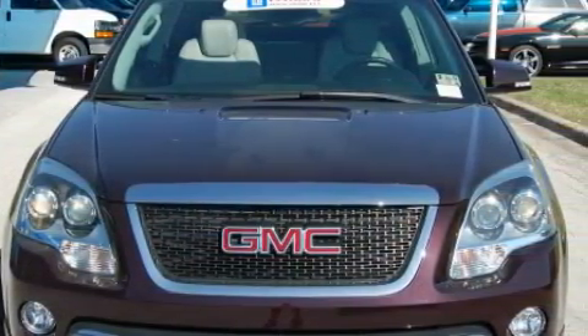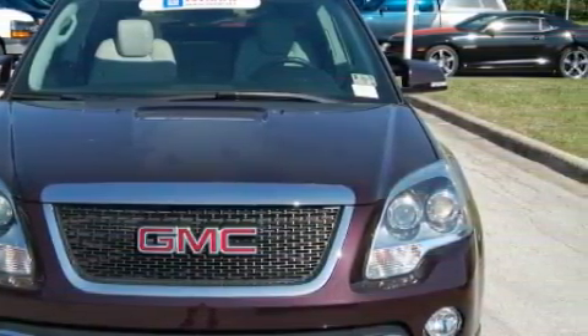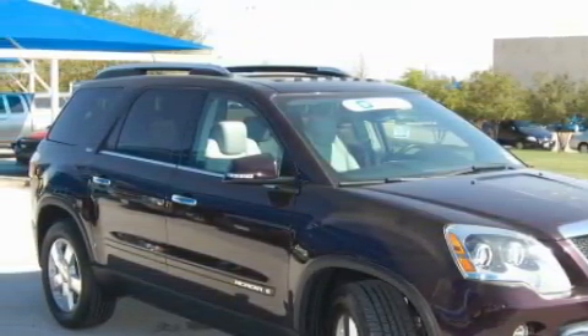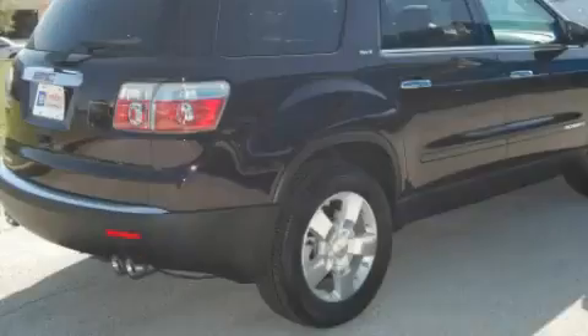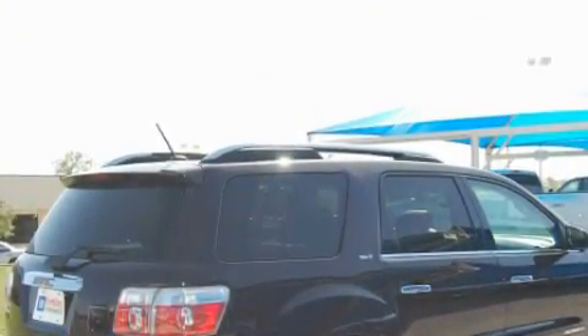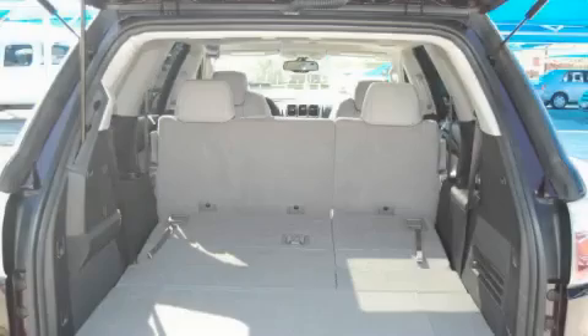The quiet six-cylinder engine, connected to an automatic transmission, is both responsive and well-controlled. This GMC's list of numerous features includes a power sunroof, third-row seats, a Bose stereo system, and a multi-disc CD player.